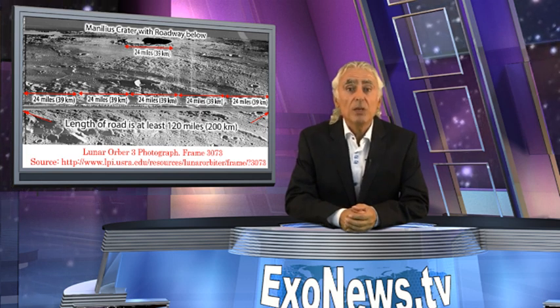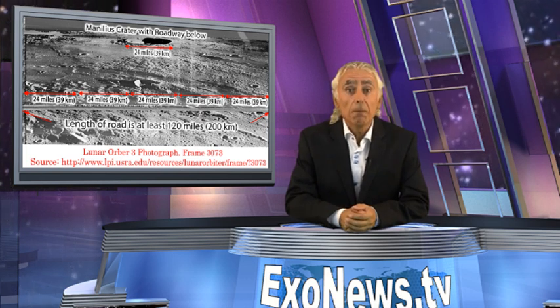The road can be estimated to be 120 miles long and as much as a mile wide. The road's width suggests that it was likely used to transport very large equipment and freight, similar to open-cut mining ventures in many countries, or even moving large rockets as occurs at places like Cape Canaveral.